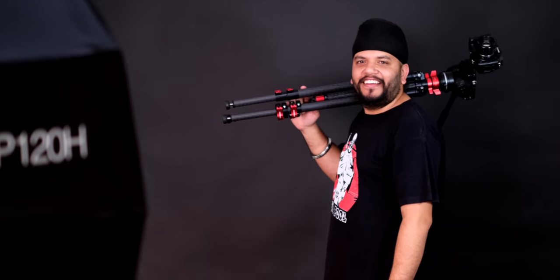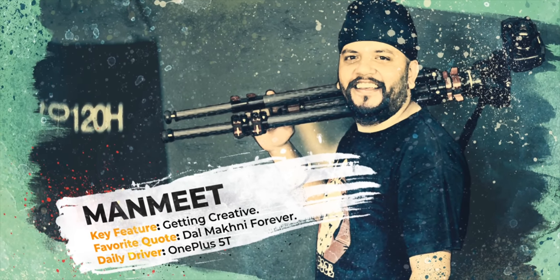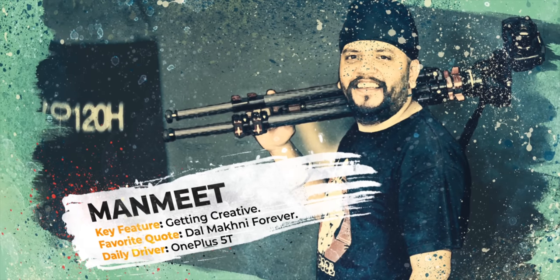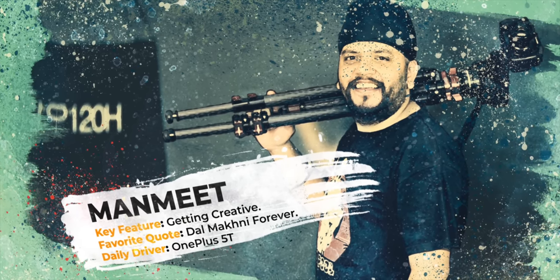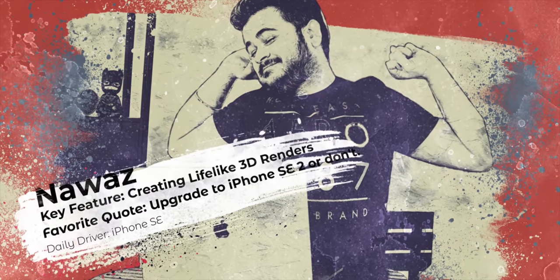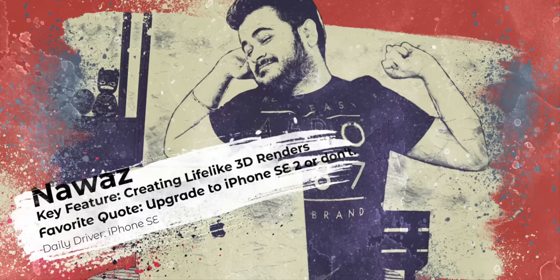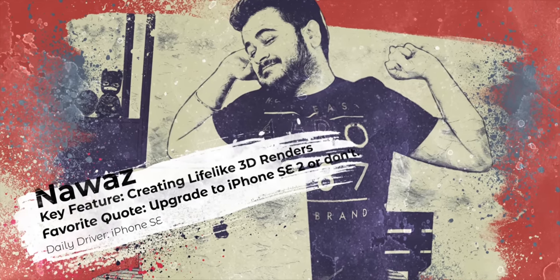Moving on to Manmeet — his love for Dal Makhani is as pure as his love for cameras and shooting. Apart from shooting and editing our YouTube videos, he creates some amazing posts with George for Instagram. Also, he thinks smartphone cameras are sh**. Then there's Nawaz — he's still waiting for the iPhone SE 2 to arrive. But if it does not, he plans to create a 3D model of it and get it built from China with Sharun, of course. He's the one who designed the first ever B-Bomb render, and it turned out pretty good.